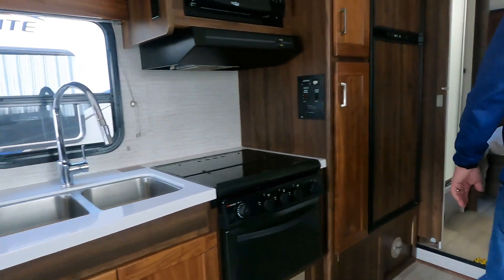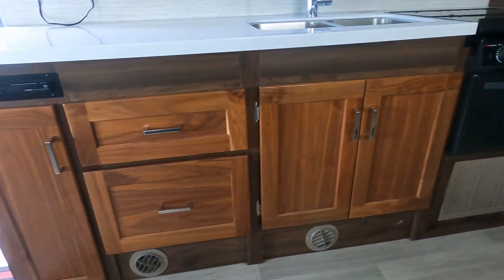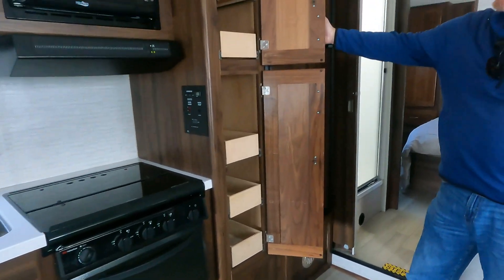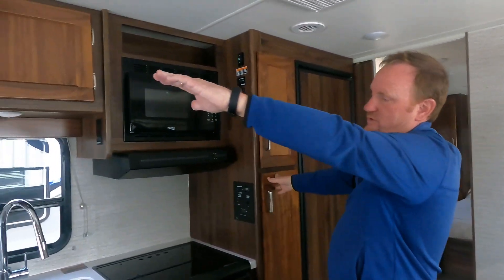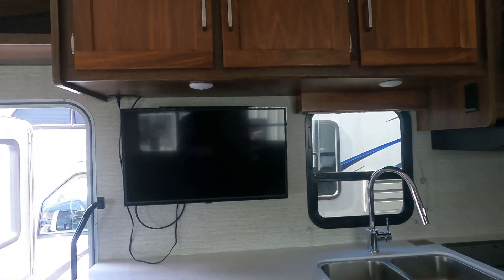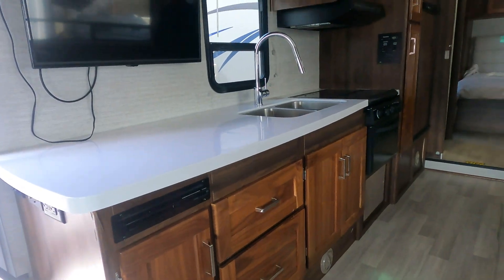You have a lot of cubbyhole space here to put canned goods and all your groceries for the trip. There's overhead storage above the sink, and below the sink as well. It doesn't have a lot of storage outside, but inside it is pretty roomy.